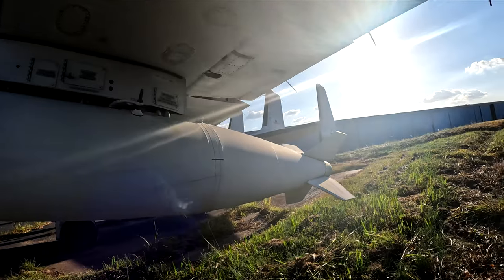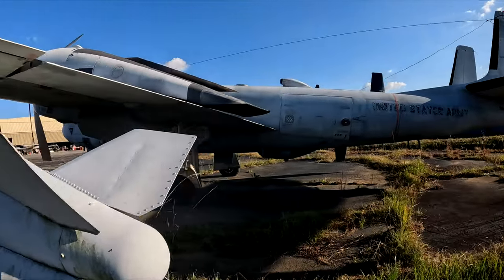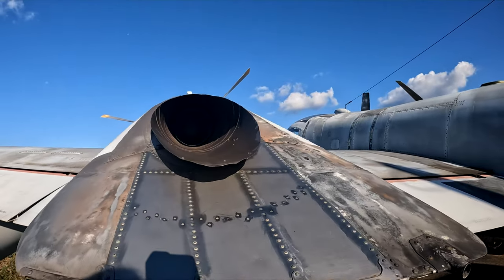The OV-1 Mohawk carries two crew members in a side-by-side seating configuration. It carried roughly 276 gallons of fuel and had a maximum payload of 1,050 kg.